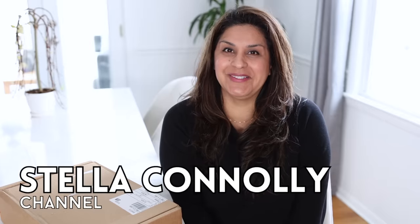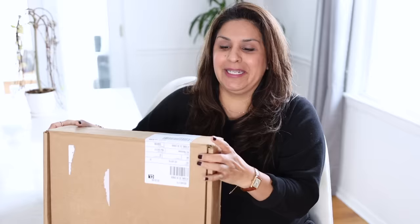Hey guys, welcome back to the channel — this is Teleconly channel. This came last night and it literally took every bit of strength that I had not to open it.